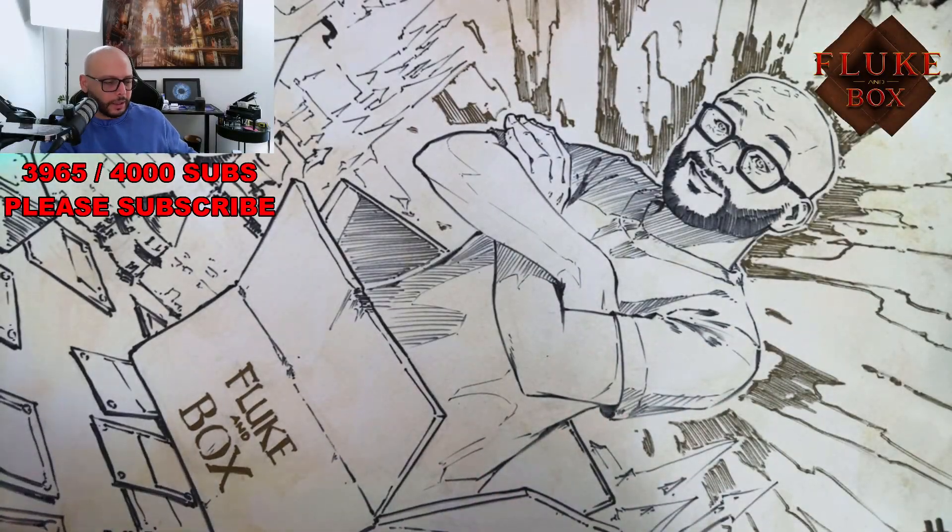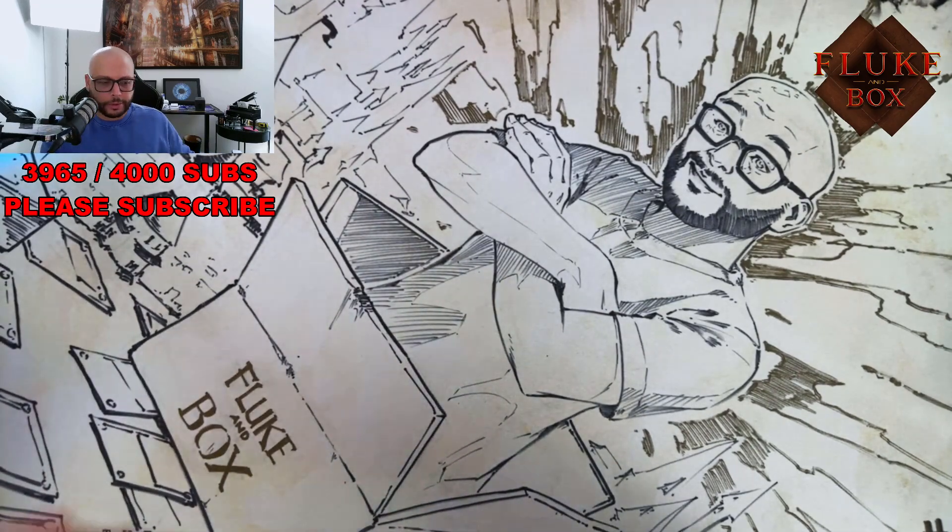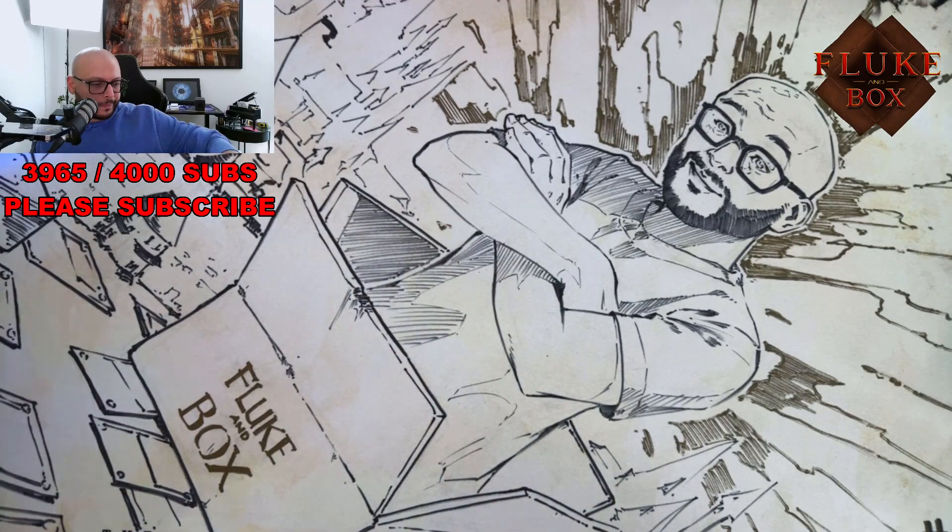Welcome back everybody. I'm making a quick video — this is post Melbourne Calling, maybe two days post. I have been busy putting cards away and I just got the same day grading back. I haven't seen the grades yet, so I'm going to quickly go through them.